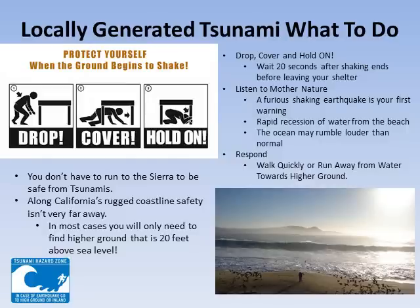An earthquake has happened near your location and has generated a tsunami. What do you do? In this case, Mother Nature will provide you with a tsunami warning. The first sign will be vigorous shaking of the earthquake. Protect yourself by crawling under a sturdy table or desk. Stay under the shelter holding on until the shaking has ceased. Remain undercover for at least 20 seconds after the shaking has ceased. If by the water, look for a rapid withdrawal of water from the beach and listen to the ocean. You may hear the ocean rumbling louder than usual.